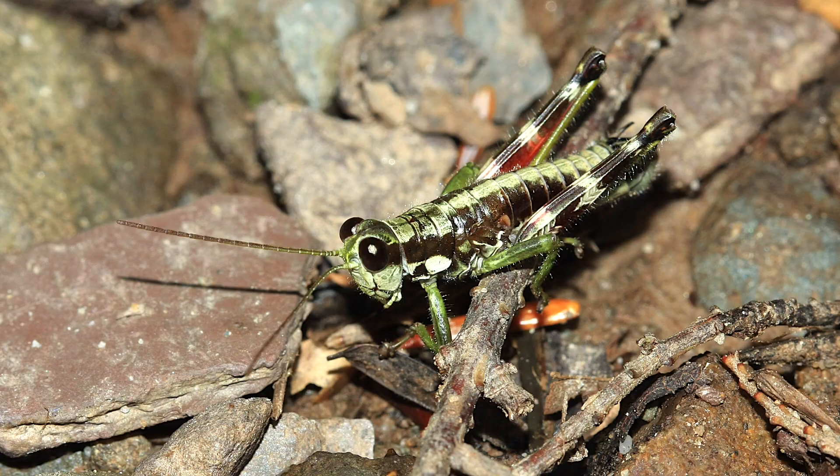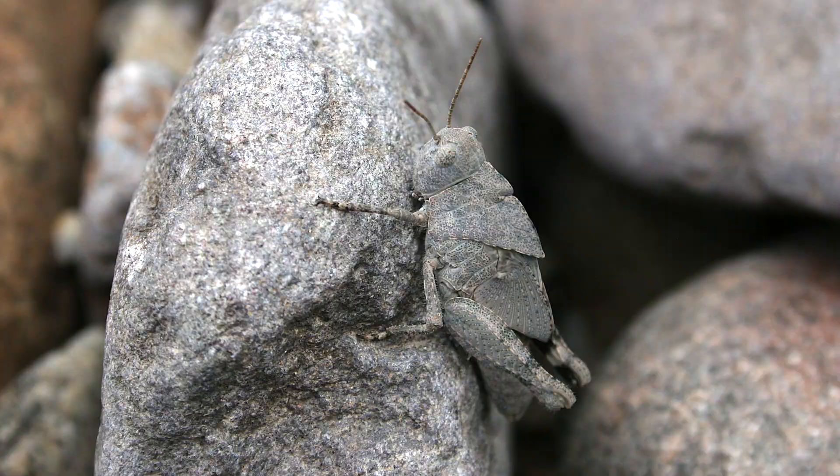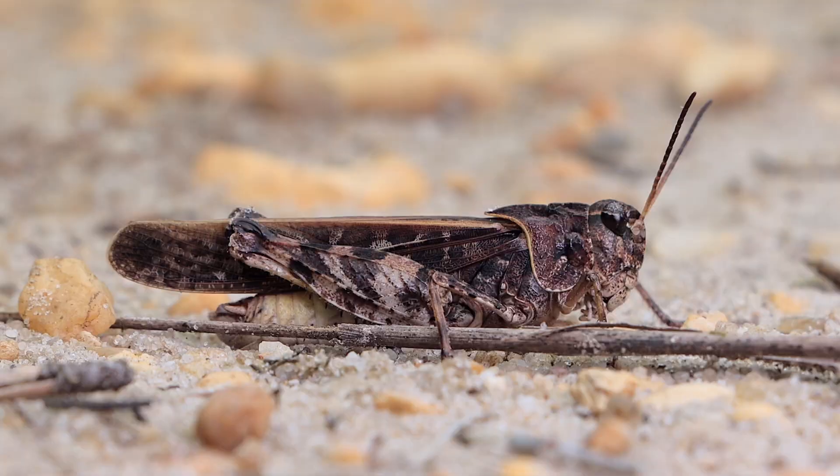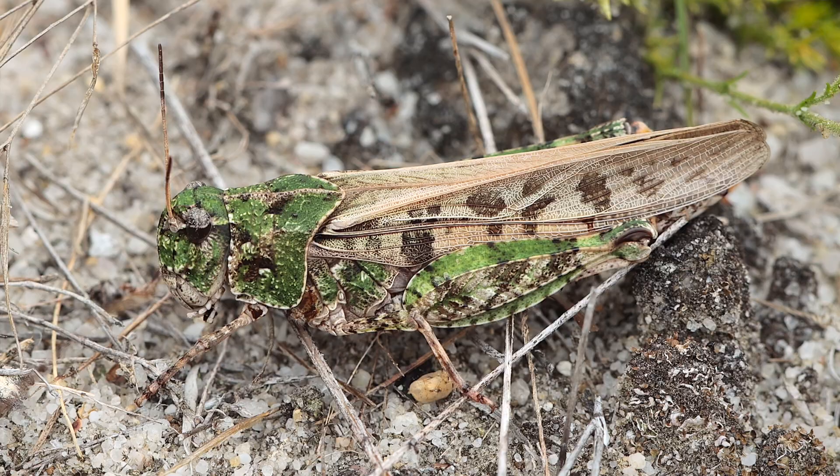Grasshoppers don't undergo a metamorphosis like many other insects do. Their young or larval forms look pretty much the same as the adults except for their wings, which are undeveloped and are basically referred to as wing buds. The orange-winged grasshopper is the star of this video and they're a member of the band-winged grasshoppers.